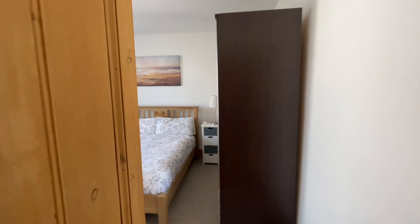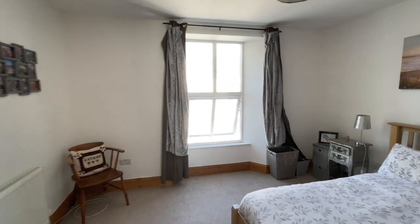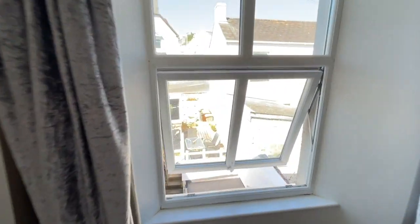Bedroom two is a large double with a window to the rear overlooking the rear garden.